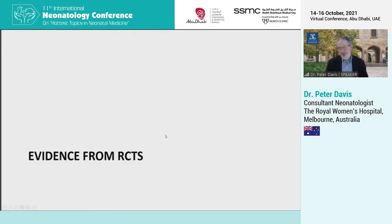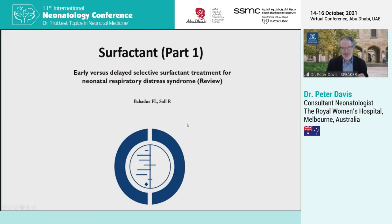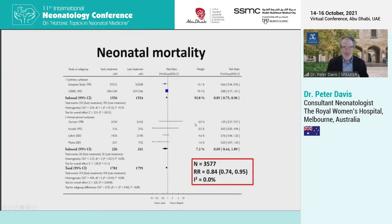Turning to evidence from randomised trials, we first ask the question: when should we give surfactant? Turning to a couple of Cochrane reviews, the first compares early and delayed selective surfactant treatment, and the answer is clear. If you're giving surfactant to babies with an endotracheal tube, you should give it early — that will save lives. More than 3,500 babies were involved in this pooled analysis, with a clear benefit to giving early rather than delayed surfactant. These are very consistent results across a number of trials.